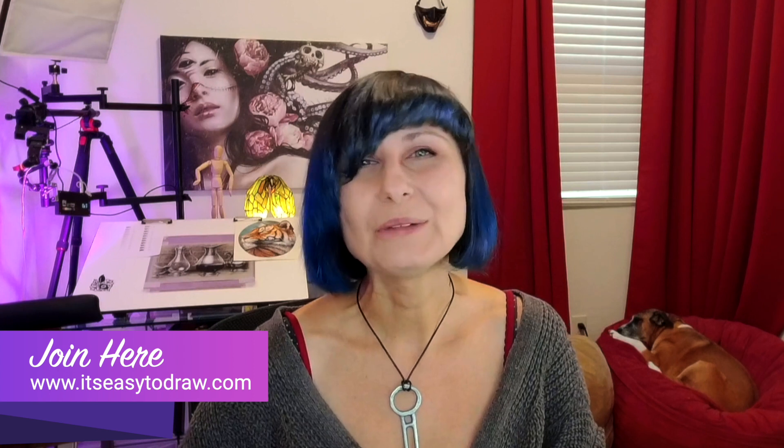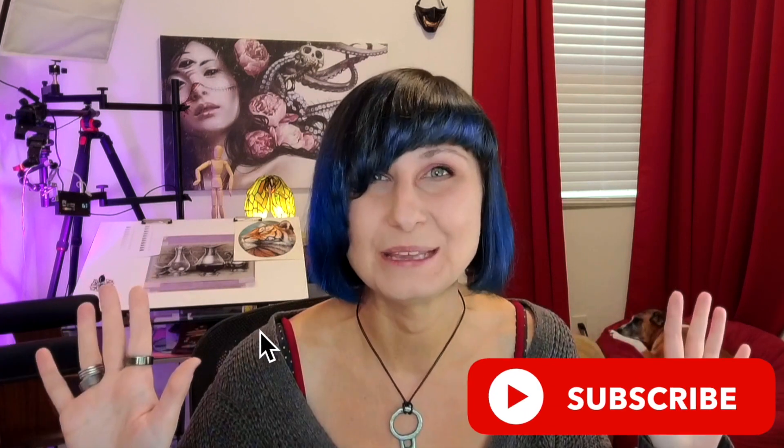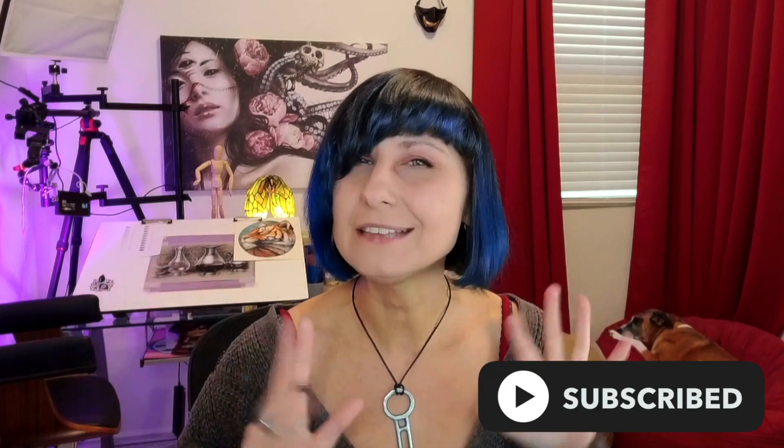Those of you who already know me, already follow this channel and have taken any courses with me in the past, already have a little taste of how I teach. I am so excited to launch this new academy. I have so much to share with you guys.